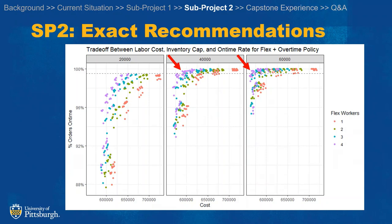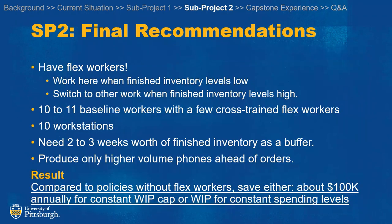If we had absolutely perfect information, we would recommend that lowest cost policy that exceeds FedEx's requirements of 99.5% on time. However, since we have imperfect information, we're recommending that general family of policies in that area: to have flex workers, two to three weeks of finished inventory as a buffer, and only produce higher volume phones ahead of time.